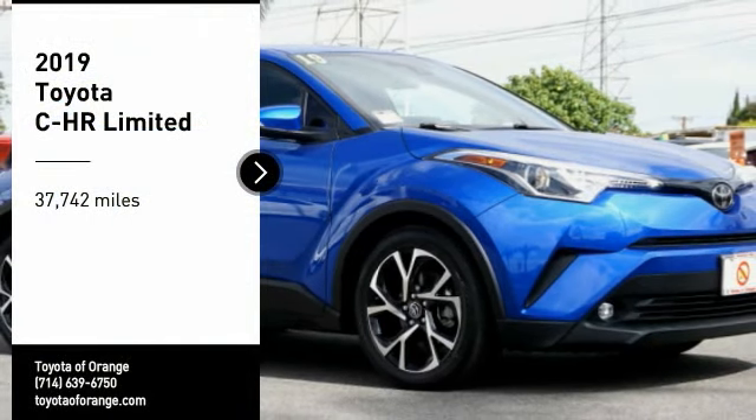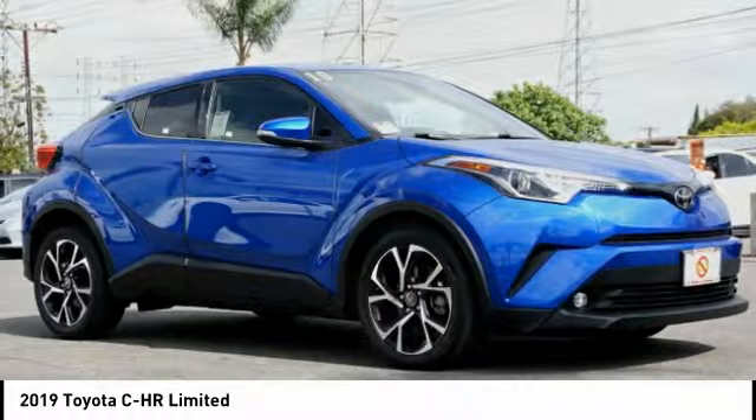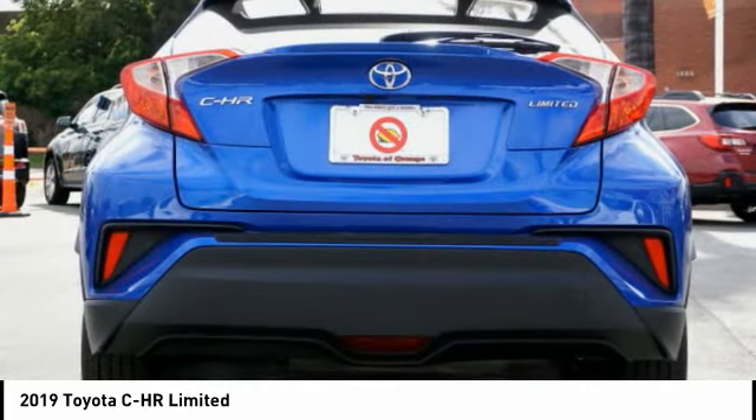Stop by and take a look at the 2019 CH-R. The Toyota CH-R's fresh design makes it stand out in the crowd, and the interior oozes with style.